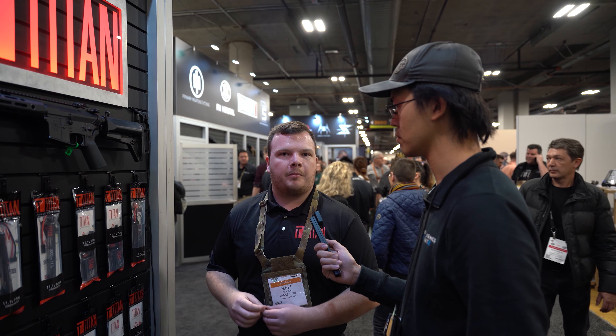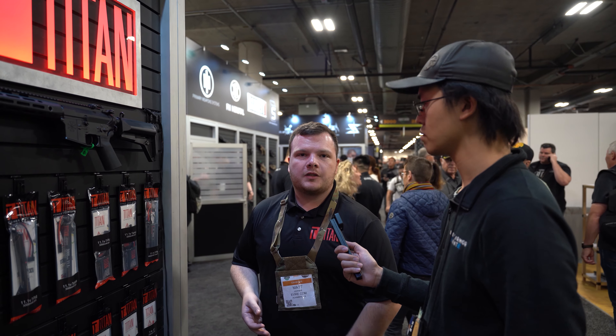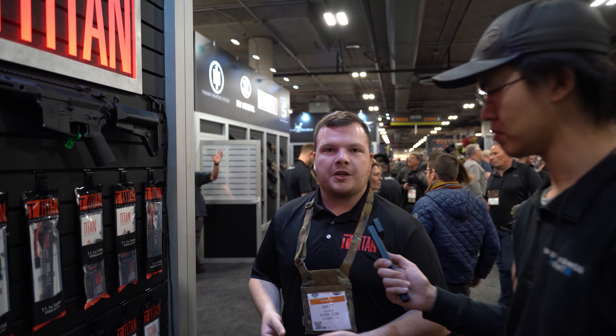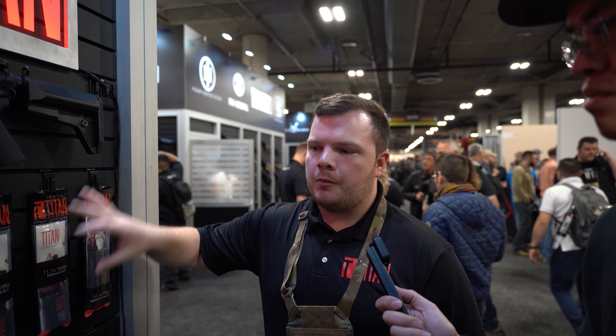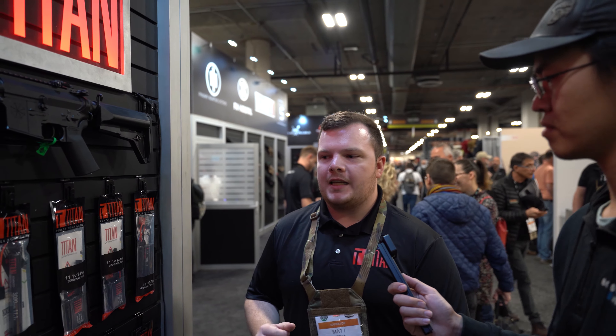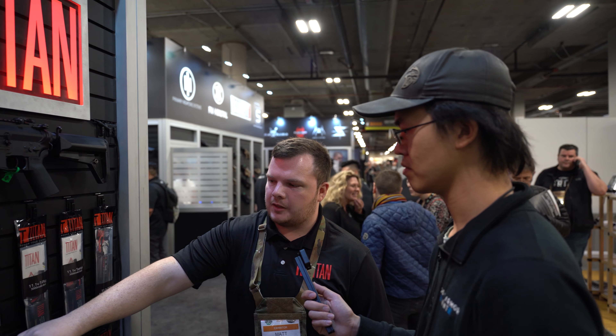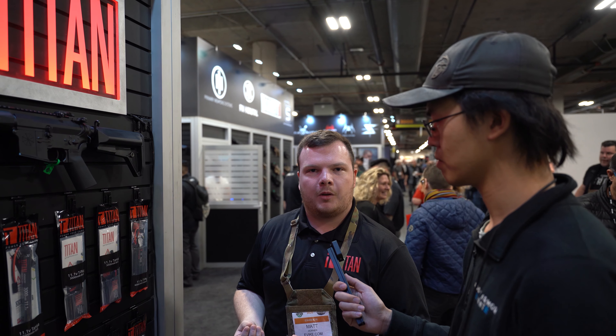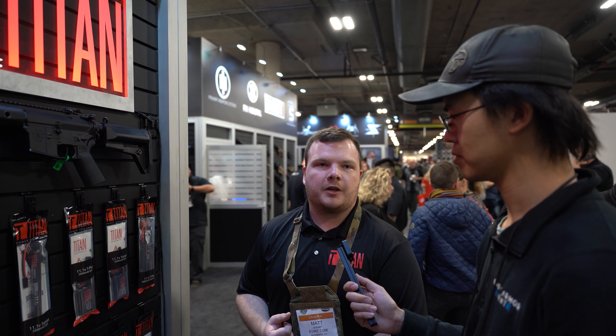We're the thinnest lithium-ion battery in the power space and also the most powerful. Also new for 2020 is the Beat Your Battery program. With our performance and capacity increase, this program says that we will beat any airsoft battery — as long as the voltage is the same and the physical size of the battery is similar — in terms of rate of fire and trigger response, or your money back.